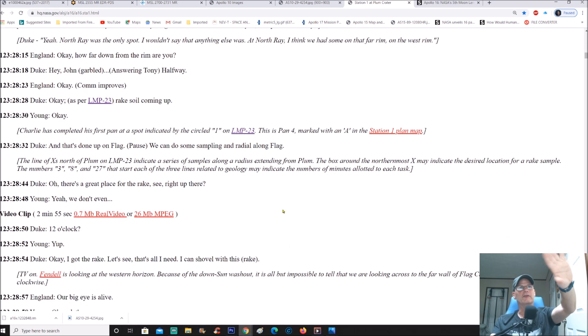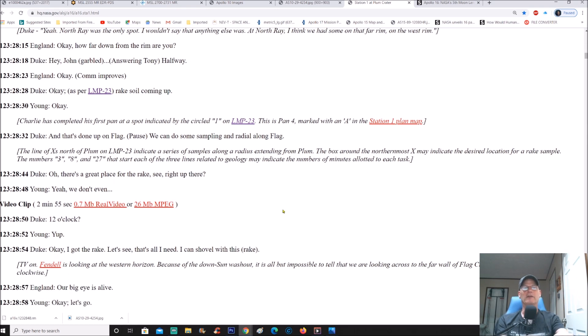Now the part I want to get into is over here. They're basically having a conversation back and forth about getting the rake to collect some samples, maybe some rocks, and so on. What I find interesting is the actual video clip — it's two minutes and 55 seconds. We want the 26 MB MPEG version. Now it is extremely lousy quality, but is it lousy just because of the camera, or something else? Let's get into that — watch this video and then I'm going to get back to you.